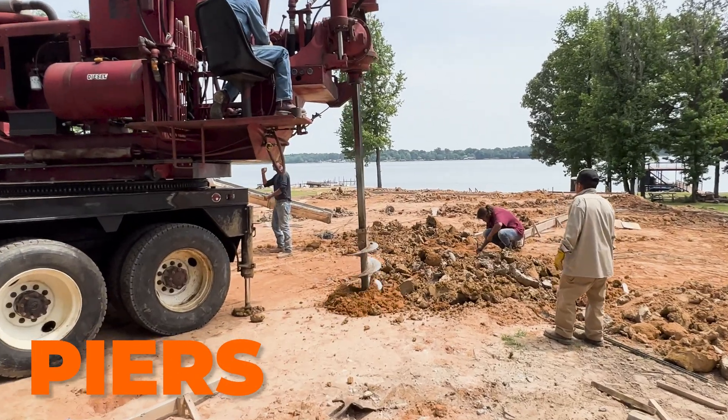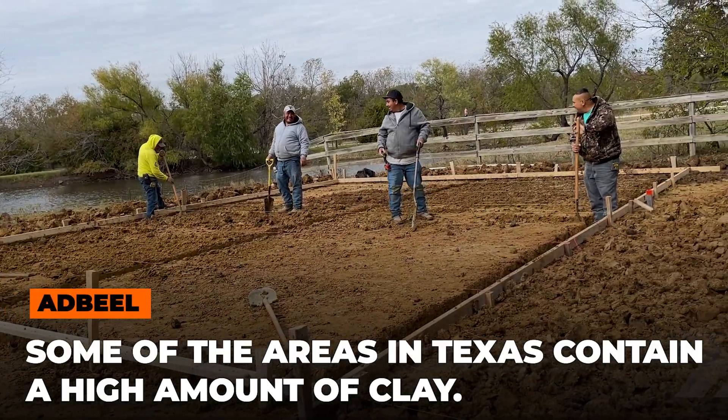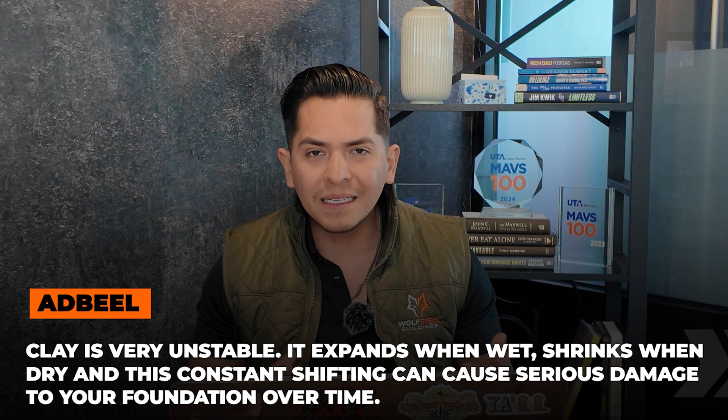The biggest curveball in an engineer foundation is piers. If you're building in Texas, you've probably heard engineers say piers. A lot of Texas soil, especially in certain areas, is heavy in clay. Clay is expansive — it moves a lot. It expands when it's wet and shrinks when it's dry. Over time, that movement can really wreck your foundation. That's where piers come in.